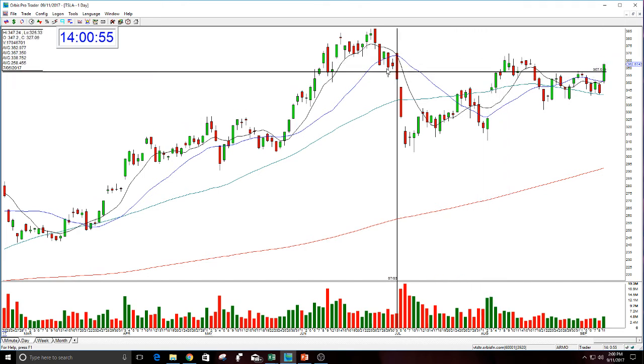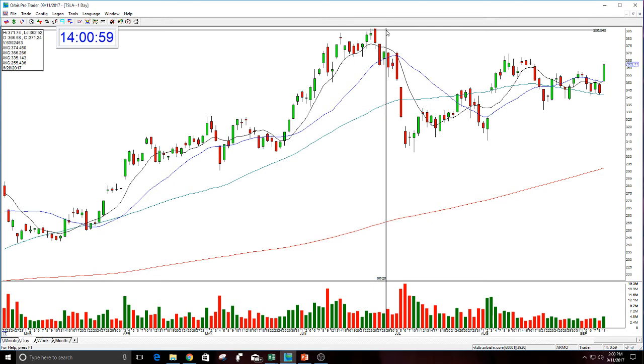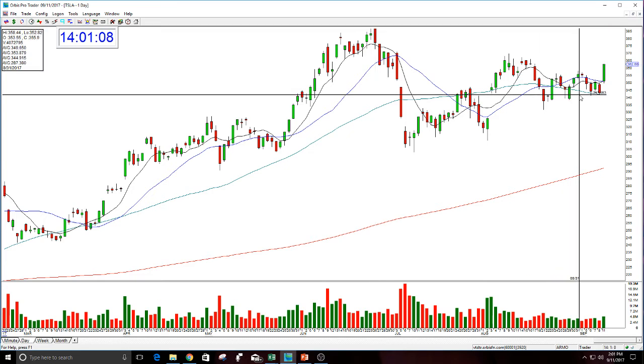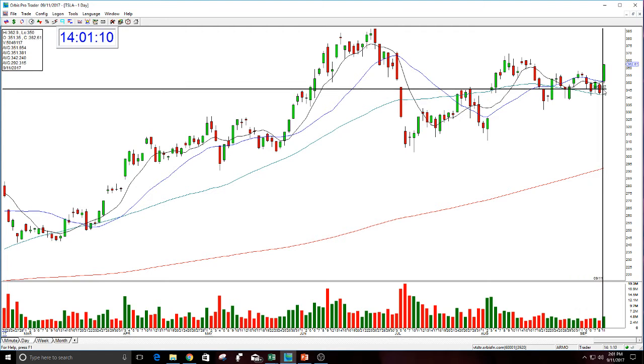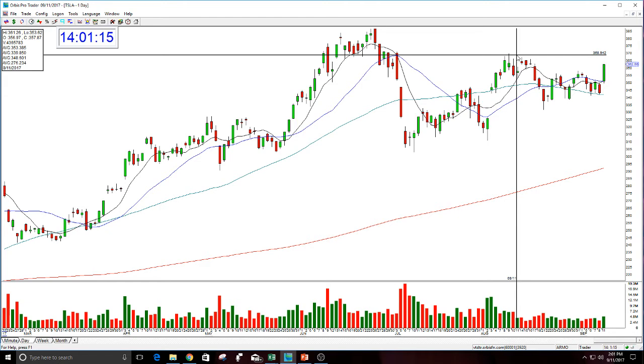So if this is really going to get up and make brand new all-time highs, or retest this area around 385, 386 — get all the way up above this, which would be huge. This potentially could go 25, 30 points through the strike in the time I gave this out to, which was October 13th. But it's got to get over here, it's got to get over this area here.